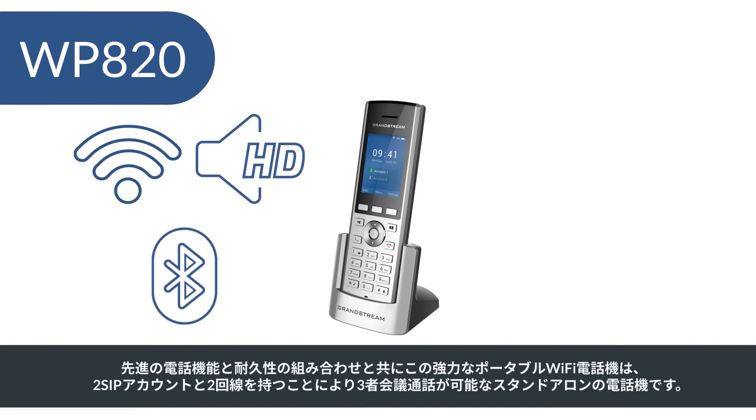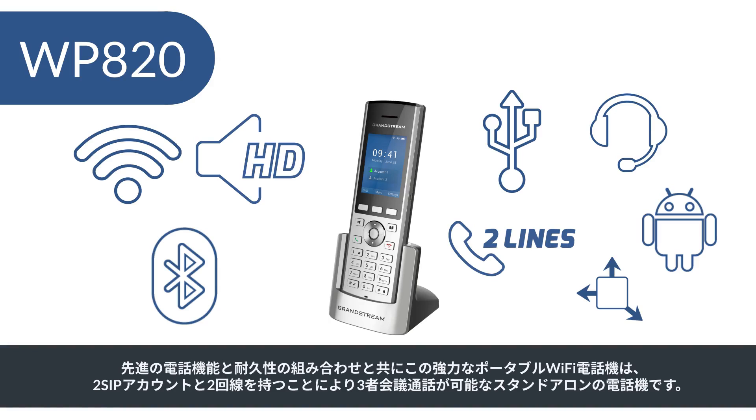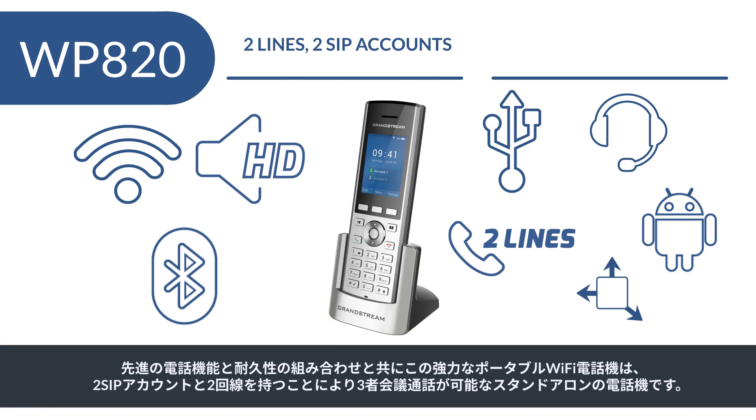With a combination of advanced telephony features and durability, this powerful portable Wi-Fi phone is a standalone phone with two SIP accounts and two lines that allows up to three-way audio conference calls.